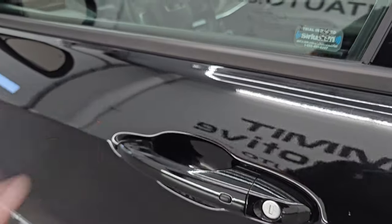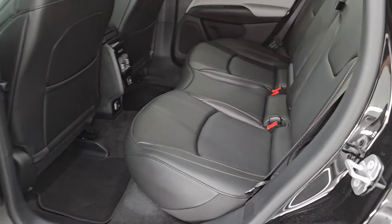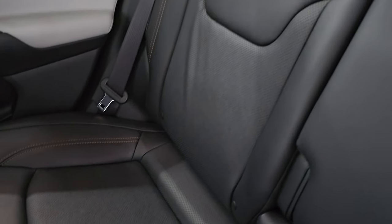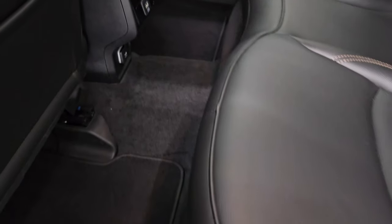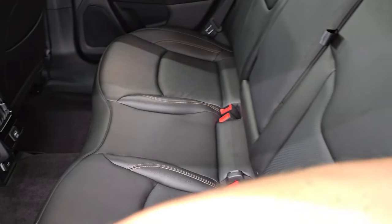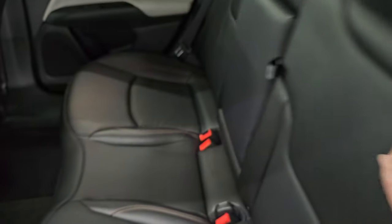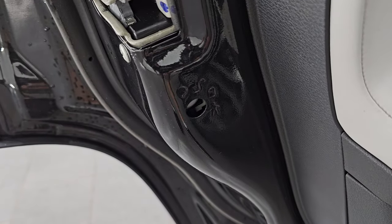It does have the enter-and-go system — just have to have your key fob in your pocket and it'll automatically unlock. Back seats are in fantastic condition — no rips or tears back here. It does have the latch child safety system for any child car seats you may have. You get factory floor mats, USB and a 12-volt power point. These seats do fold down for extra storage and you can see just how nice and flat they go. You also get cup holders and child safety locks on the back doors.